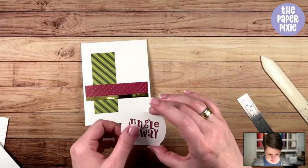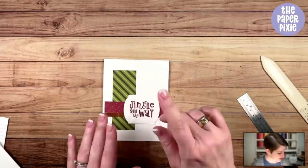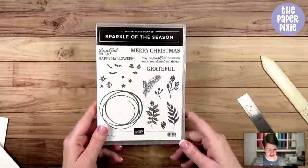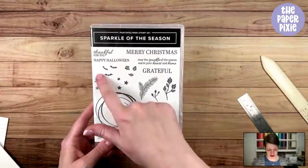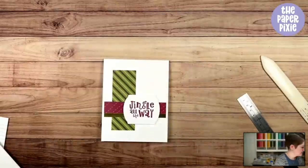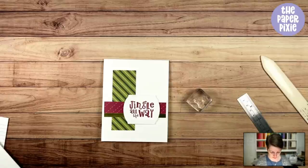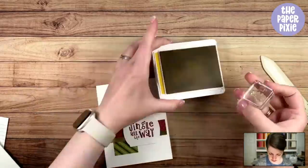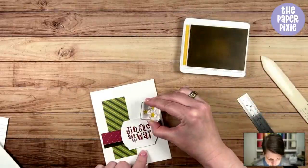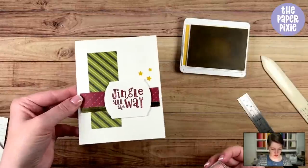I'm popping that up, centering it over those horizontal strips. Then we needed a little something more — while the dies are discontinued or sold out, the stamp set is not. I love the Sparkle of the Season stars, so I'm grabbing a trio of stars and stamping that in Bumblebee ink over in the upper right corner of the label. Simple, super cute, with that little pop of bling from the gold foil.